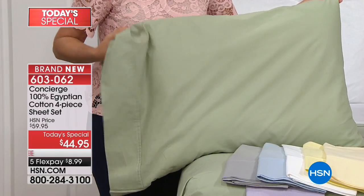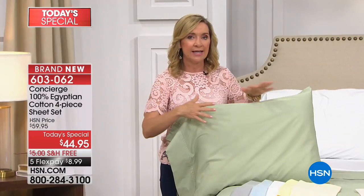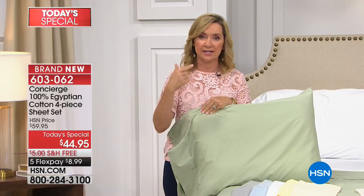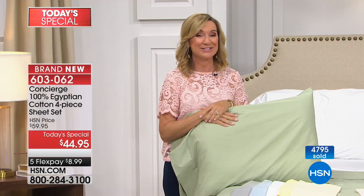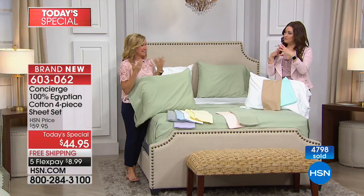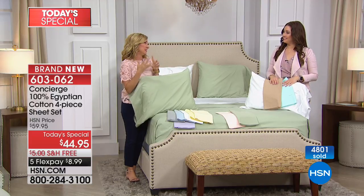As we move into summer, you'll notice a different feel to it. One thing about percale: it's going to have a crisp hand when you get it home. These sheets are going to get softer and softer the more you launder them. That's the other thing we love about Egyptian cotton. People actually compare Egyptian cotton to fine wine — because it gets better and better with time and usage and washing.